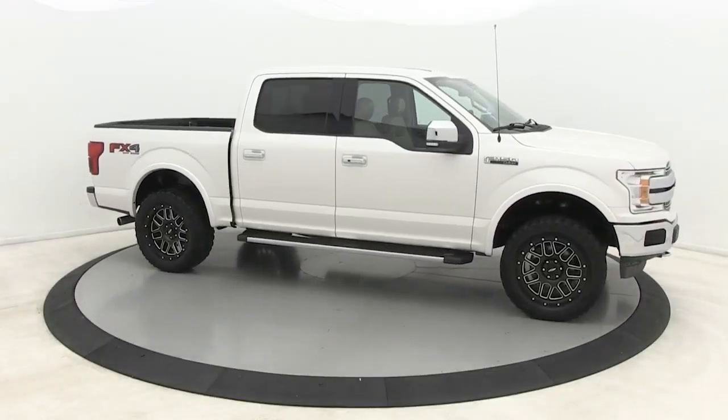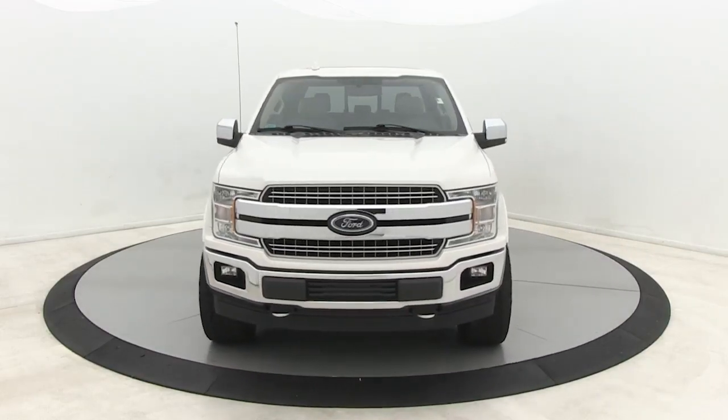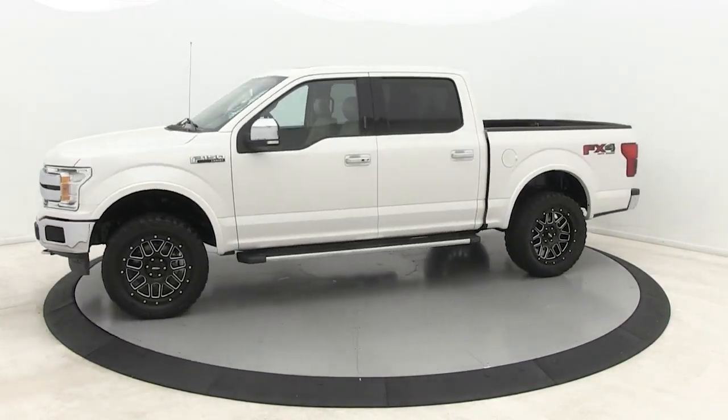Take a moment to check out the 2018 Ford F-150. With less than 30,000 miles on the odometer, this vehicle stands out from the rest.